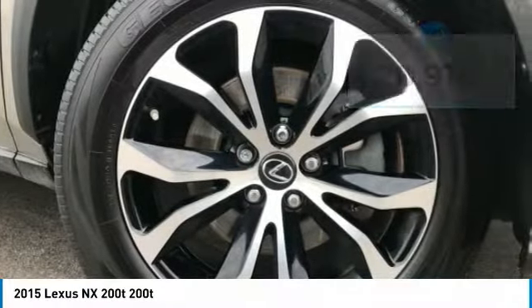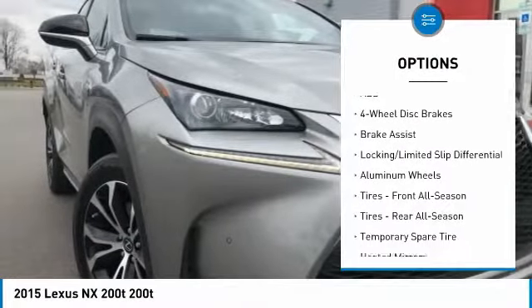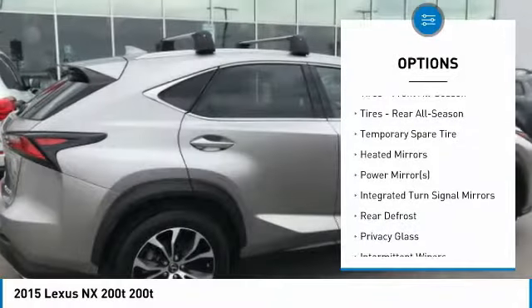Here are some of this vehicle's great options: power passenger seat, keyless entry, anti-lock braking system, steering wheel audio controls, backup camera, and all-wheel drive.